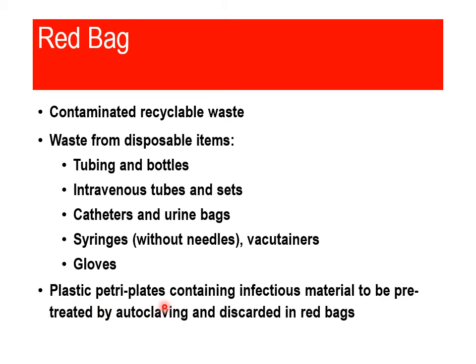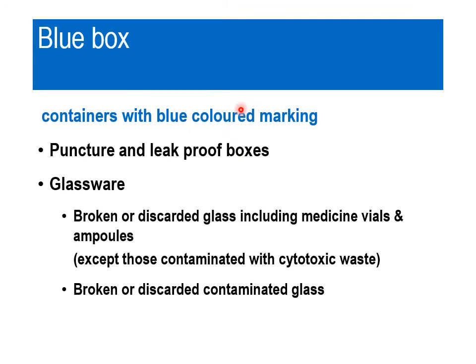We use plastic petri dishes to grow microorganisms in the laboratory and these disposable ones should be thrown in the red bags. Blue boxes or containers with blue-colored markings should be puncture-proof and leak-proof. In these containers, we discard broken or discarded glass including medicine vials and ampoules. As these are sharp, they can cause harm if not properly disposed of. Broken or discarded contaminated glass should also be disposed of in the blue bags. Cytotoxic waste should not be included in this.